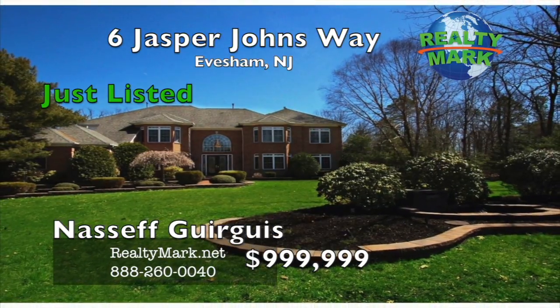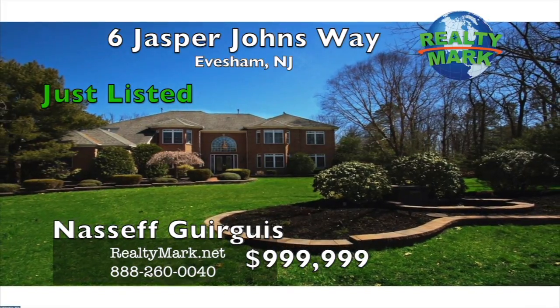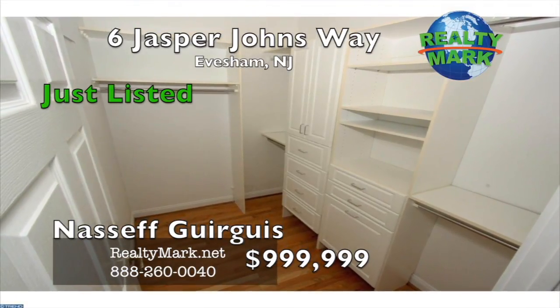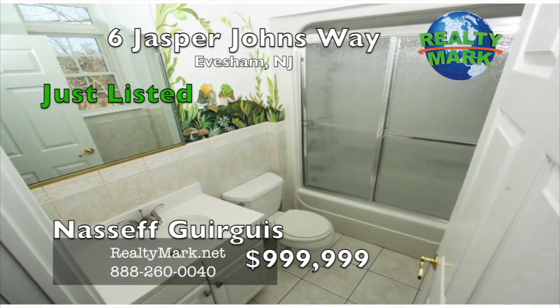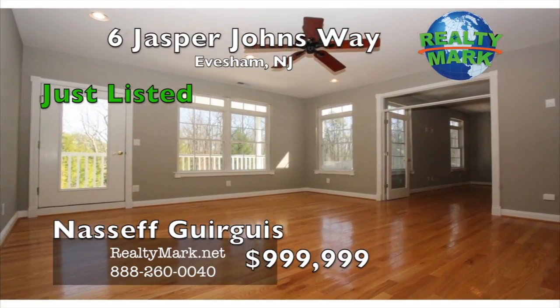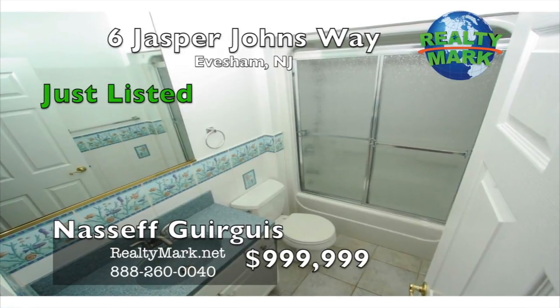And yes, a guest house that has a full kitchen, family room, guest room area, sunroom, covered patio, and a full bath and full basement. You truly have to tour this home to appreciate the tremendous value being offered. You could not replace or rebuild this home at this price. Prepare to be wowed. This home is truly for the distinguished buyer. Call Nassaf Gorgas for more information.